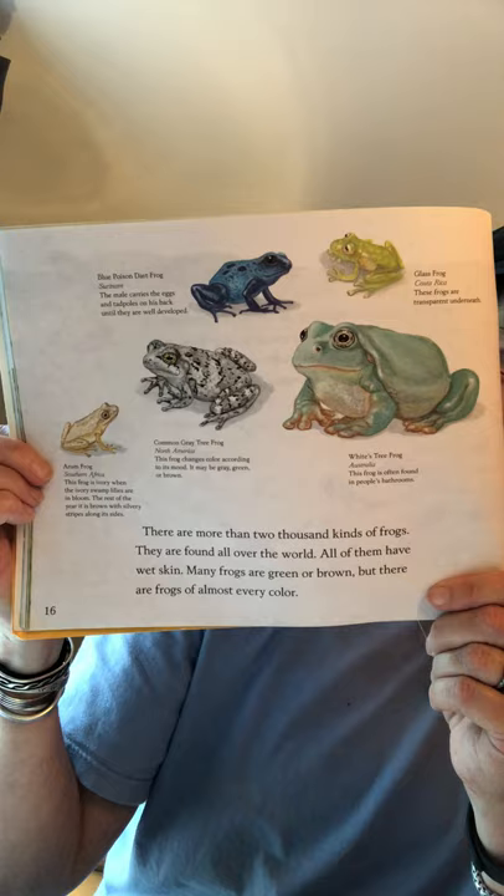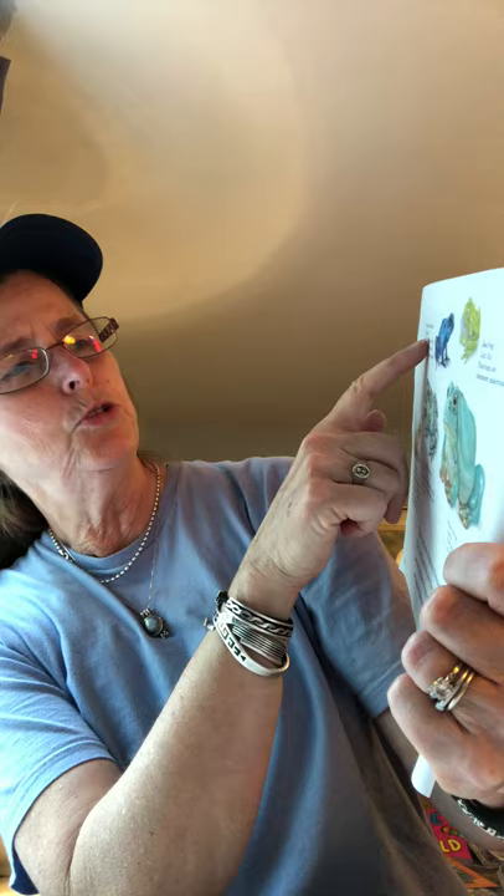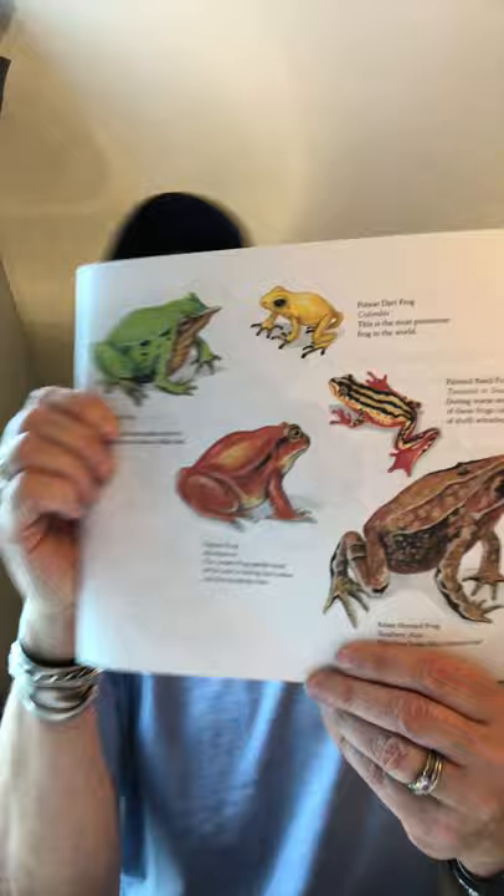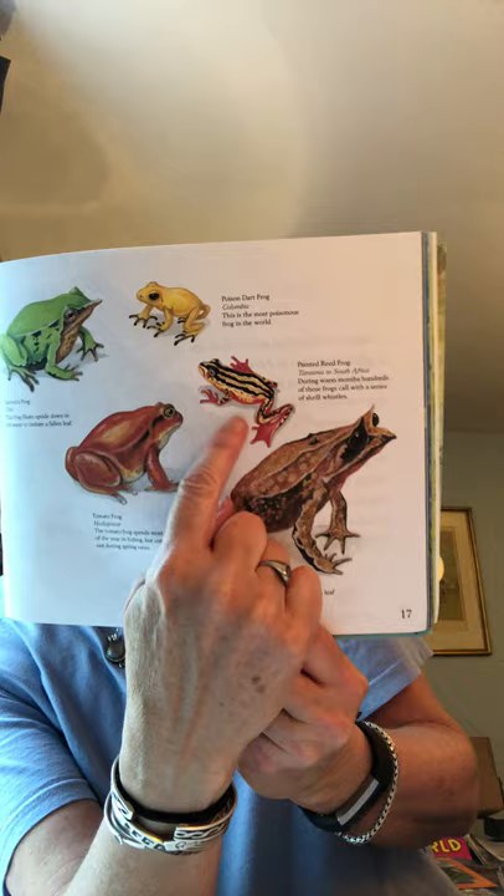Look at all these colorful frogs they have on here — the blue poison dart frog, and this big one is called the white tree frog. The orange one is called the tomato frog — that's a good name. And that little tiny yellow one is a poison dart frog. And then there's the painted reed frog, and this big fella is the Asian horned frog.